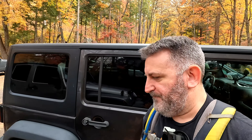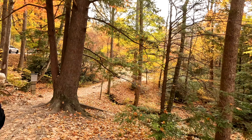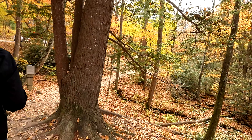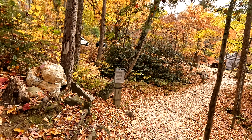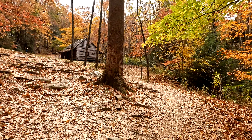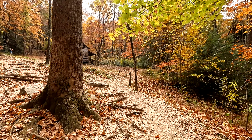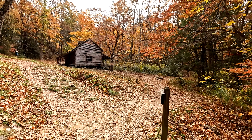All right, we lucked out — got a spot at Ogle Place. So we're going to do like half the trail and then half the trail back. We're not going to do the loop at the end, so it's probably a three-mile walk. But let's get going.